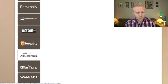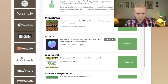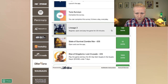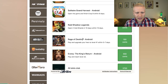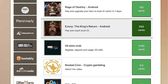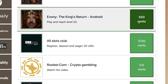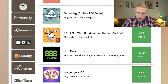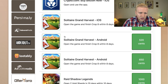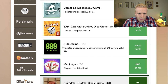On Timebucks, offer walls include AddGem, Aid Studios, and OfferToro. OfferToro has hundreds of different offers — board games, solitaire, card games, and Raids of Destiny. The idea is the same: play the game, reach a certain level, and get the money. Rewards range from 55 cents to almost $4. There's a big difference between offers, so choose the ones that give the highest points to earn faster.